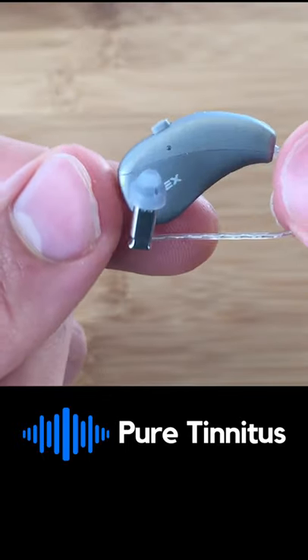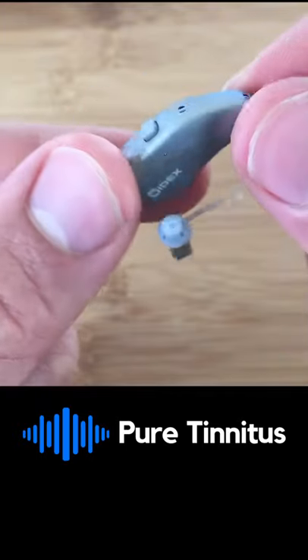For the design of this hearing aid, I'm giving them four stars. It's a relatively small rechargeable hearing aid with that teardrop design.